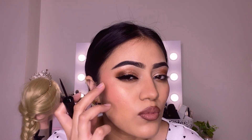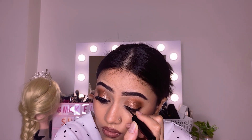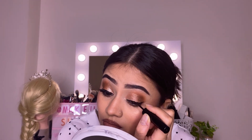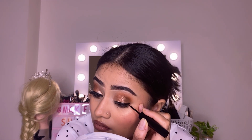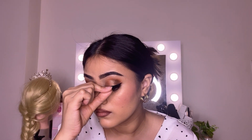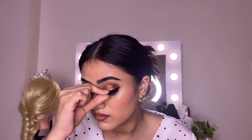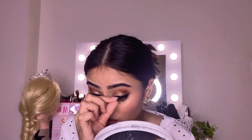I'll make the same small wing eyeliner on this eye and do the same application. You can see the result — it's so beautiful.